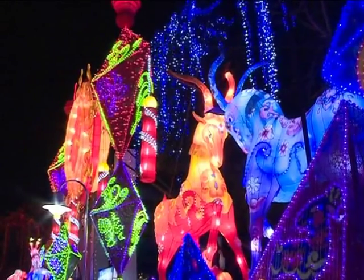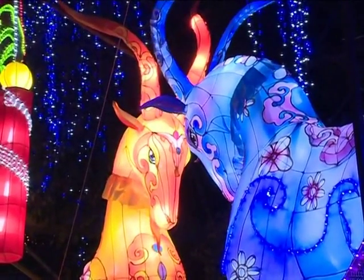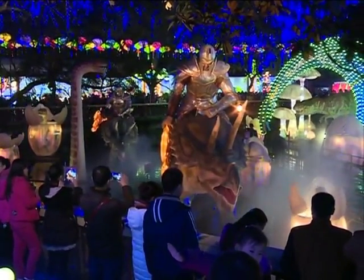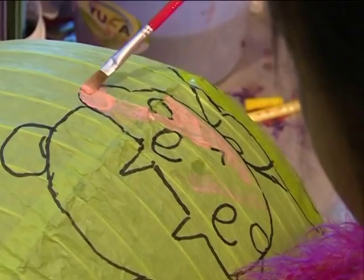Many of the lanterns also feature images of goats, as 2015 marks the year of the goat in the Chinese Lunar Calendar. Cartoon characters adorn some of the other lanterns. There are also lantern workshops at the festival that allow visitors to make and decorate their own lanterns.